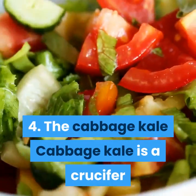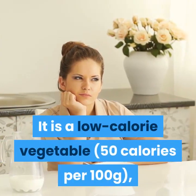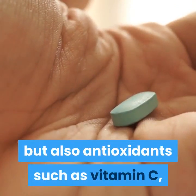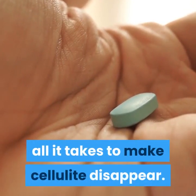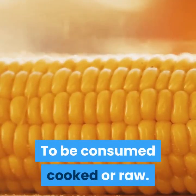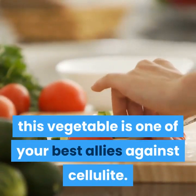4. Cabbage Kale. Cabbage Kale is a crucifer also called the curly green cabbage. It is a low-calorie vegetable — 50 calories per 100 grams — but rich in fiber. It contains calcium, potassium and vitamin K, but also antioxidants such as vitamin C, as well as a large amount of flavonoids — all it takes to make cellulite disappear. To be consumed cooked or raw. Who would have believed it — this vegetable is one of your best allies against cellulite.